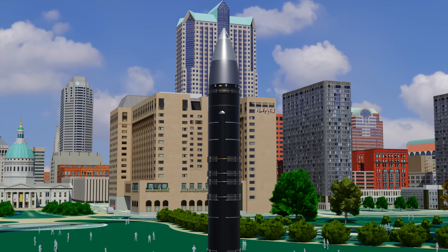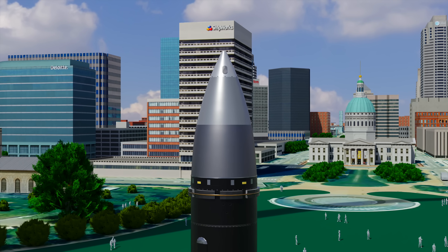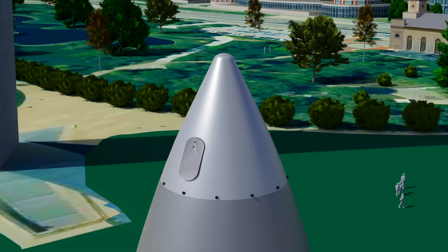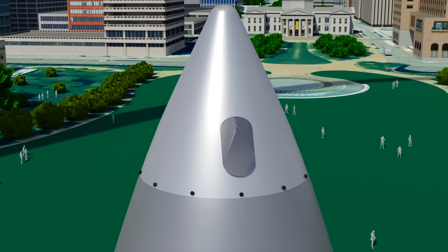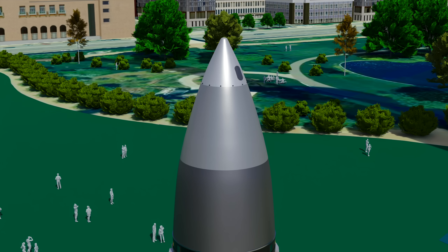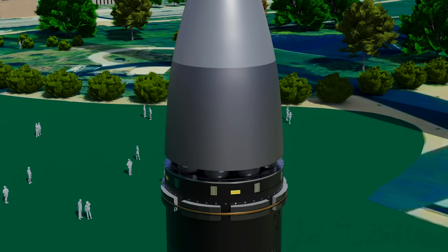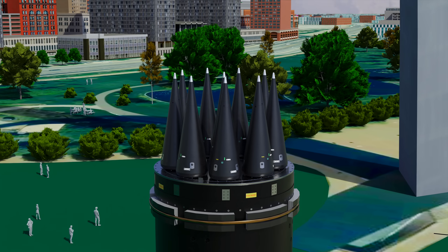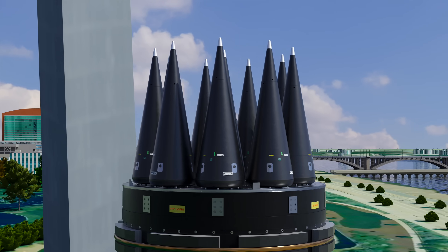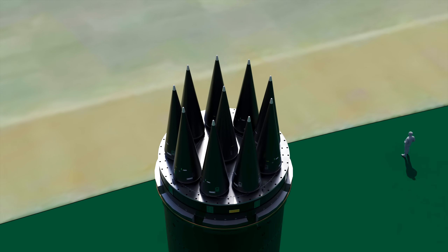The top section of the Peacekeeper is the re-entry vehicle system. It consists of a protective shroud which protects the re-entry vehicles during ascent, topped with a nose cap containing a rocket motor to separate it from the deployment module during its launch sequence. The Peacekeeper was the deadliest ICBM in America's nuclear arsenal for one simple reason: the missile carried not one, not two, not three, but ten Avco Mark 21 re-entry vehicles, each carrying ten 300-kiloton W87 thermonuclear warheads. Altogether, the missile was 400 times more powerful than the bomb dropped on Hiroshima in 1945.